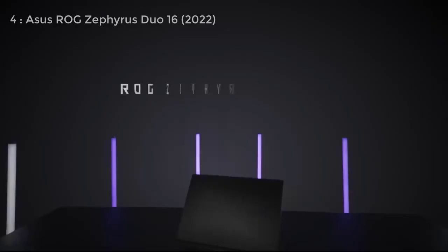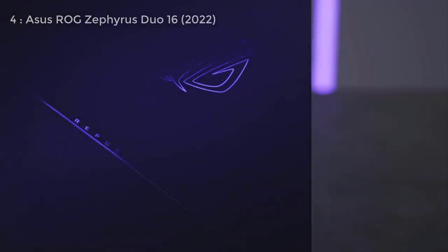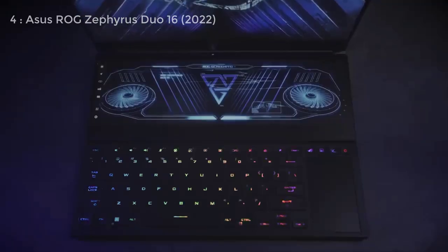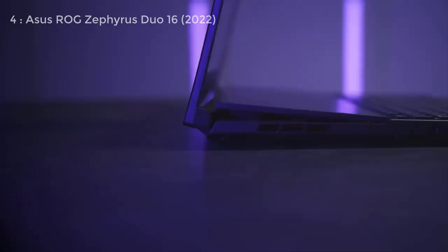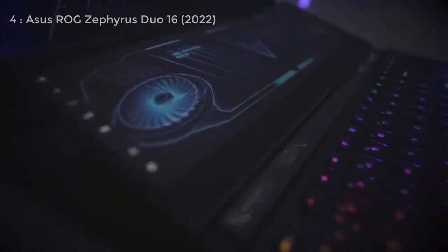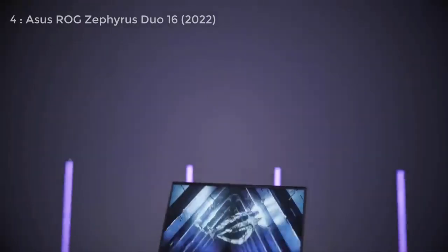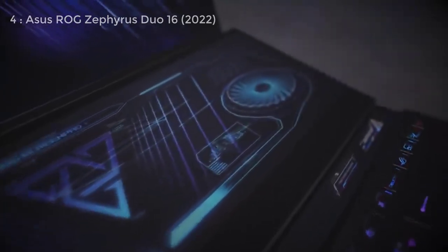Number 4: Asus ROG Zephyrus Duo 16. When you look at the Asus ROG Zephyrus Duo 16, one thing is immediately clear — this is no ordinary laptop. It has a second touch-enabled screen that rests just above the keyboard. Far from being a gimmick, this panel makes it an excellent laptop for animators. You can move apps and windows down to the lower touch screen while working on an animation on the main display, perfect for multitasking or clearing your workspace and moving tools and panels to the lower screen.